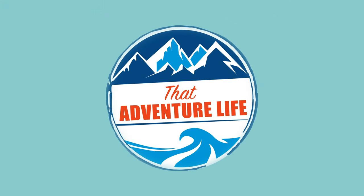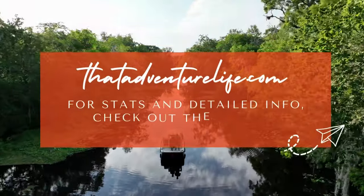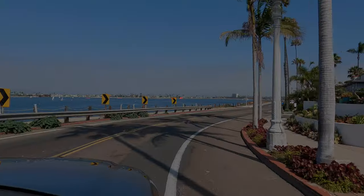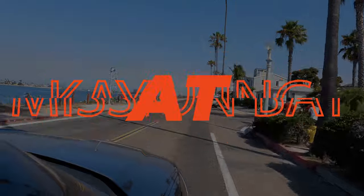Just minutes from downtown San Diego, Mission Bay offers 4,600 acres of aquatic fun. Surrounded by 27 miles of winding shorelines, Mission Bay is a haven for water sports enthusiasts.